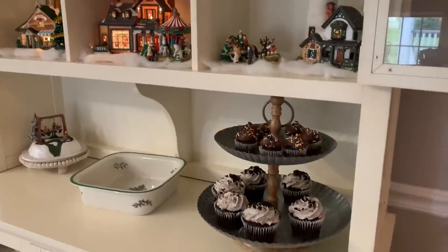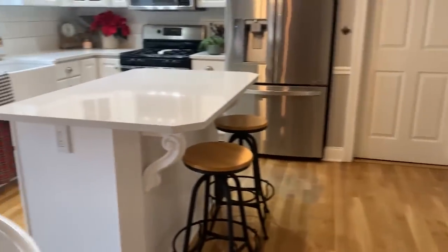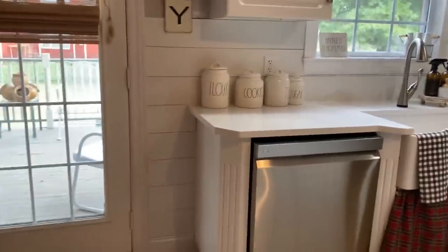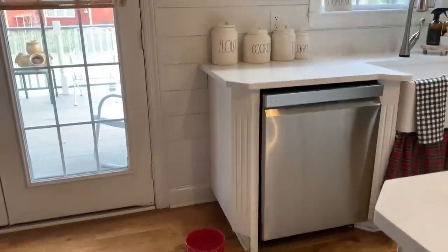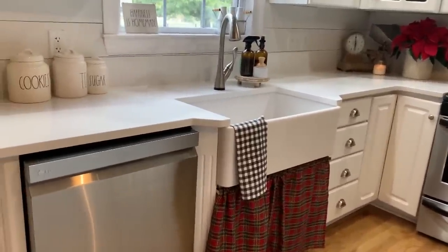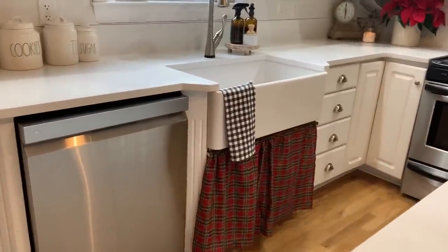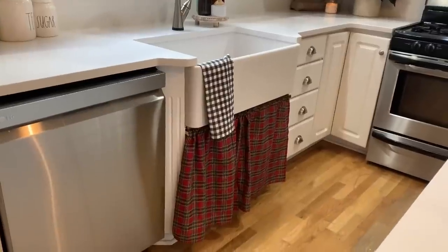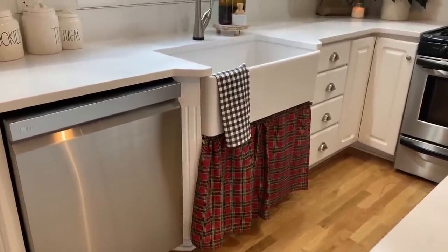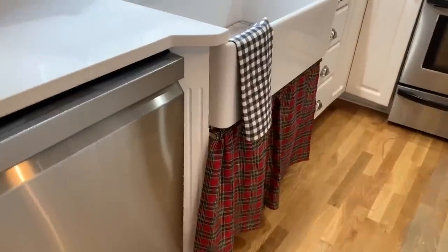Got some yummy treats here ready. Into my kitchen — it's a dog's bowl; they've got their Santa bowl ready for the water. I decided I did not want doors underneath my sink because I wanted to put cafe curtains for the seasons. You'll notice this is the same material I used to make the plaid pom-pom fringe pillows that are on my couch, and then of course I had to throw in some buffalo check towels there.